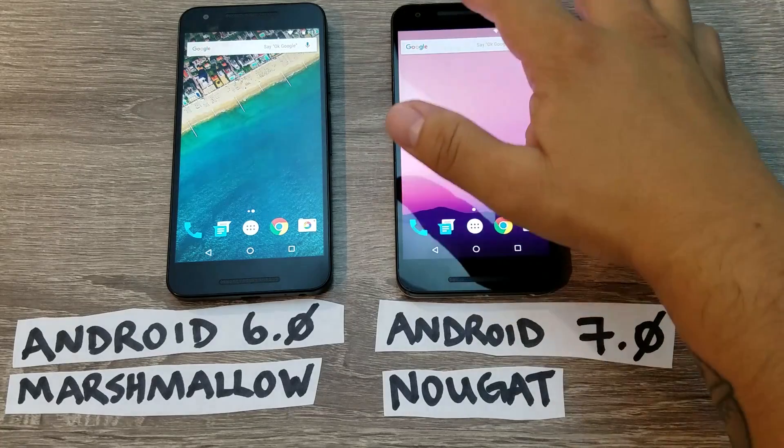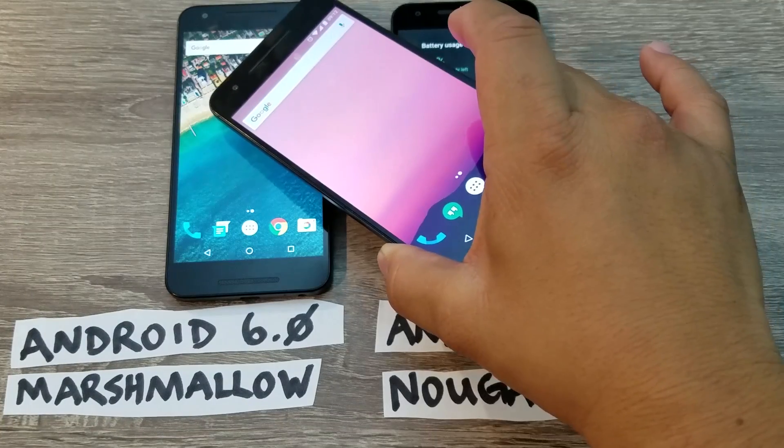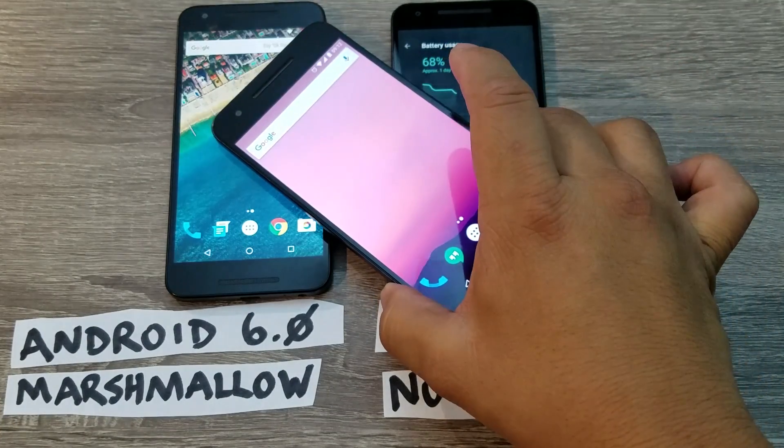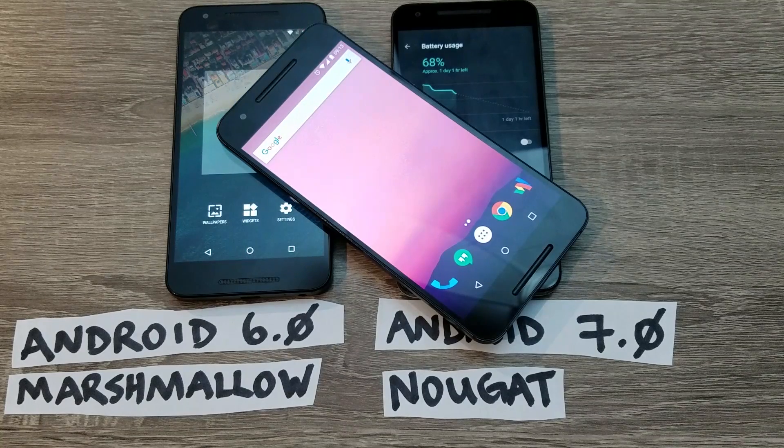The battery life on Nougat claims to be better. I'd been using the Android developer preview of Nougat on my Nexus 6P and was only getting about two and a half to three hours of screen-on time, which was pretty bad. Now that I'm on the official release, we'll take a look and see how it goes.